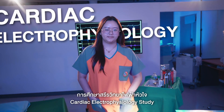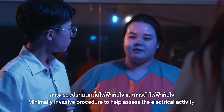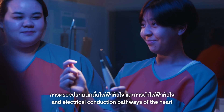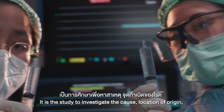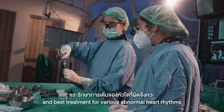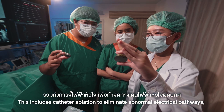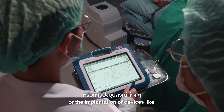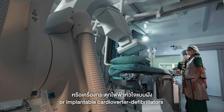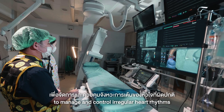Cardiac electrophysiology study: a minimally invasive procedure to help assess the electrical activity and electrical conduction pathways of the heart. It is the study to investigate the cause, location of origin, and best treatment for various abnormal heart rhythms. This includes catheter ablation to eliminate abnormal electrical pathways, or the implementation of devices like pacemakers or implantable cardioverter defibrillators to manage and control irregular heart rhythms.